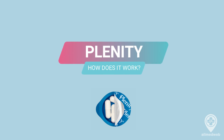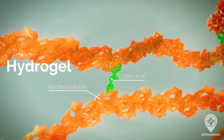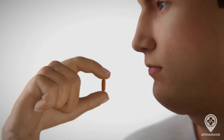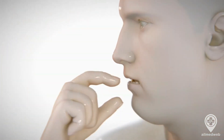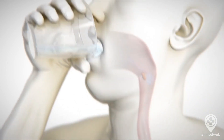Let's talk about what's inside these capsules. Plenity is made from naturally derived building blocks: cellulose and citric acid. Cellulose is derived from the cell walls of plants. When mixed with water, it forms a gel-like substance, and that's where the magic happens.